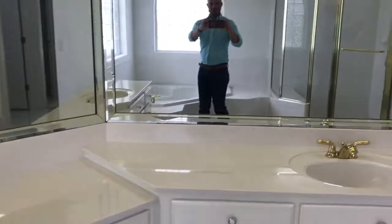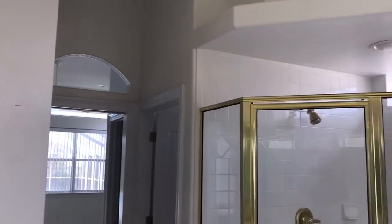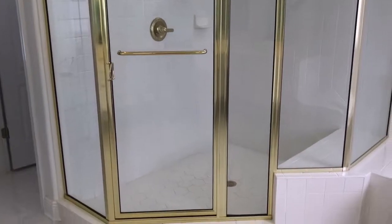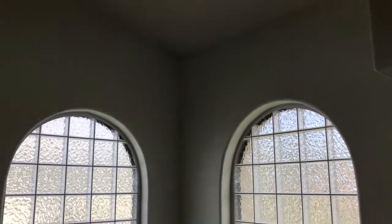The master bath has a double vanity with solid surface countertops, nicely built with glass. You have a separate, very large shower and a jetted tub with glass block above. This is a beautiful home.